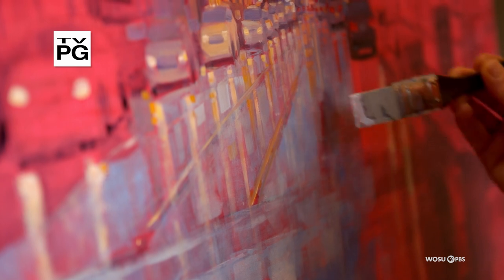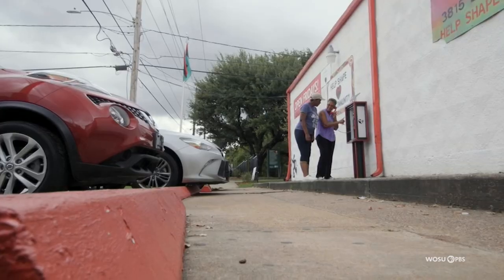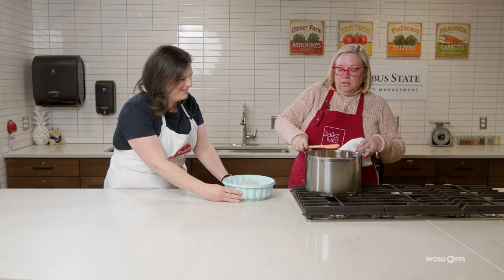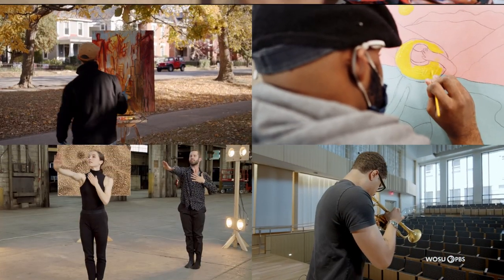This time on Broad and High: meet an artist whose paintings are vibrant and moody, discover how artists transform payphones into time capsules, and we learn about an organization that has been offering classic and contemporary dance experiences for almost 50 years. This and more right now on Broad and High.